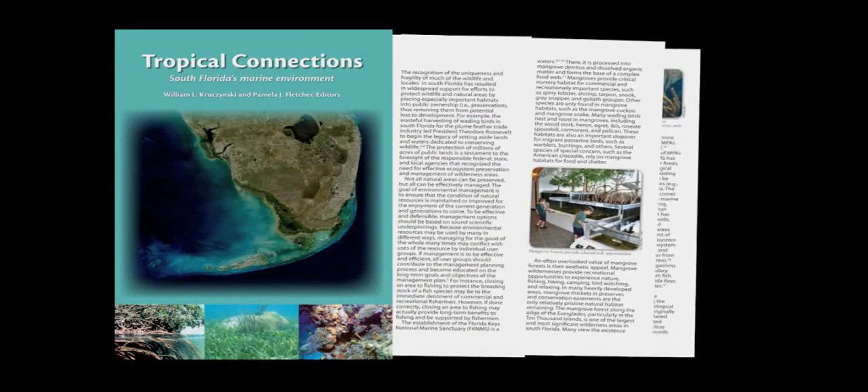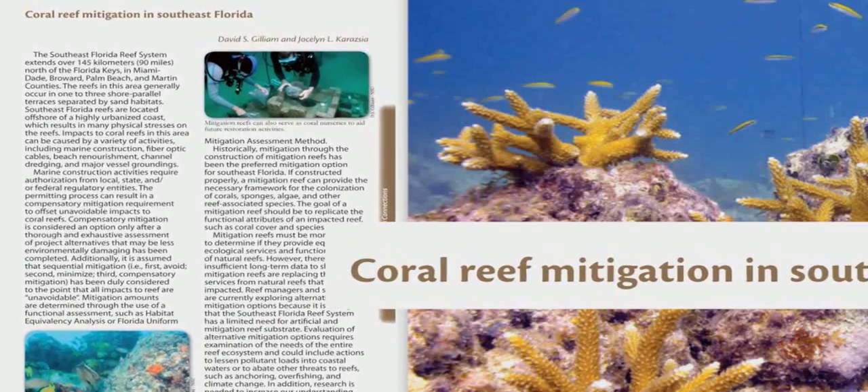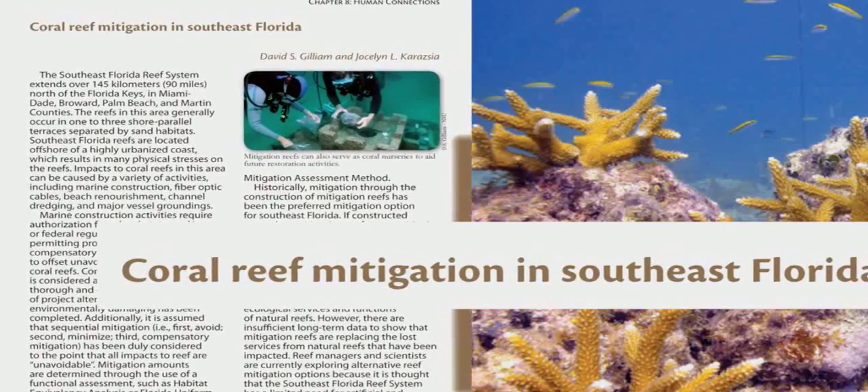Chapter 8, Human Connection. The last chapter tries to summarize how we can best manage the system. We have some of the most diverse settings in the Florida Keys and anywhere in the wider Caribbean — more fish on our coral reefs, more invertebrates, more plants, more marine life in the Florida Keys than anywhere else in the wider Caribbean, because we are connected to the Gulf of Mexico and the wider Caribbean.